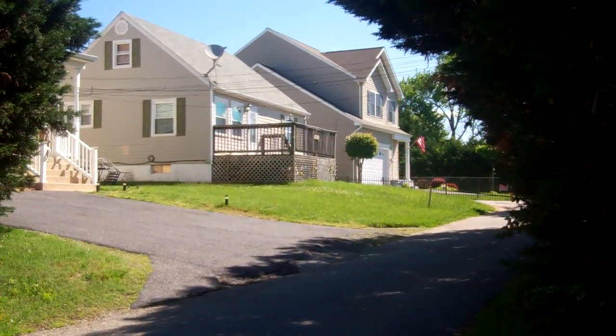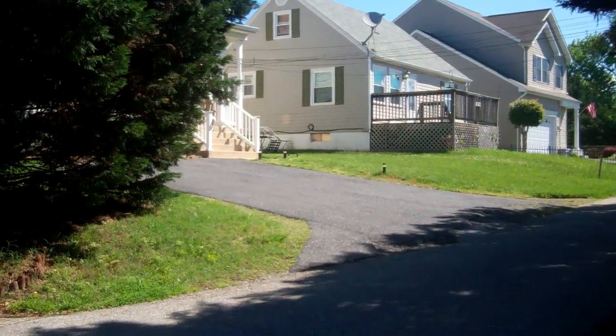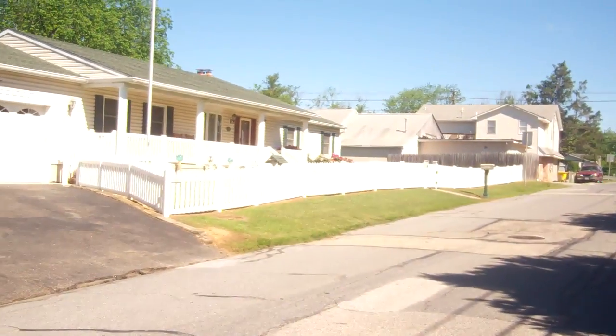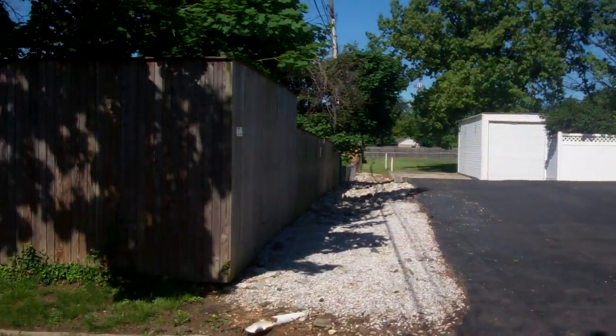It's 5903 Lindbrook Drive — that middle house there. It sits back on a private driveway. It's quiet, neighbors are well-kept, and it's a low-traffic street.